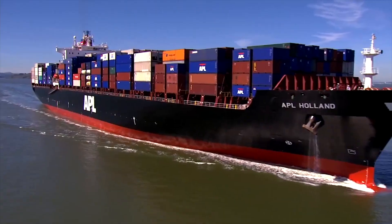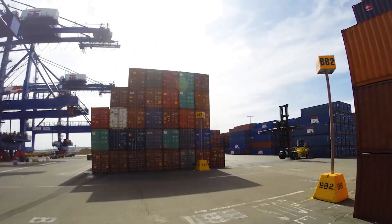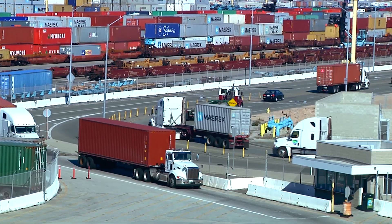Ninety percent of world trade moves via the ocean. And here at the Port of Los Angeles, the cargo that traverses our port touches each and every one of the 435 congressional districts of the nation. We needed to do something that would help our industry and our nation's economy. And that's really how the Port Optimizer was brought to fruition.